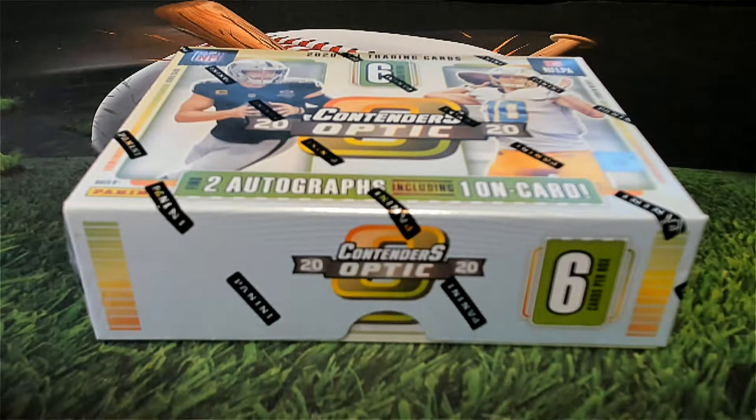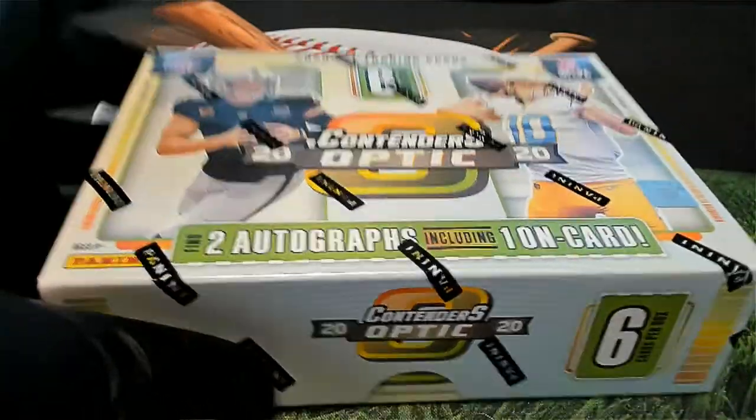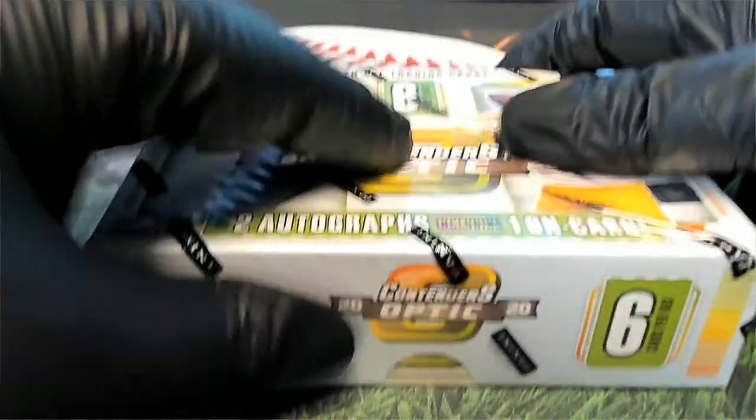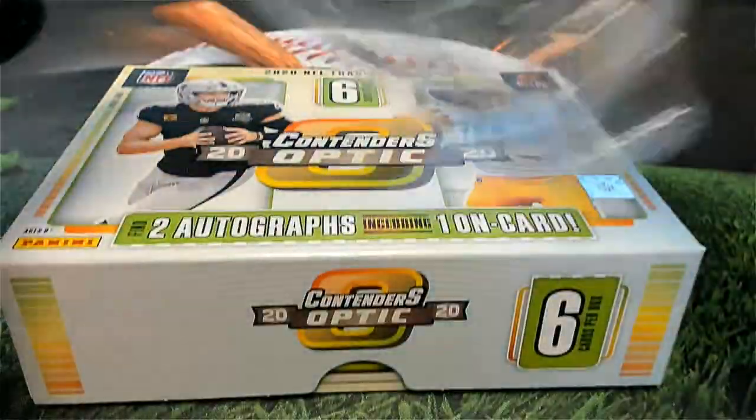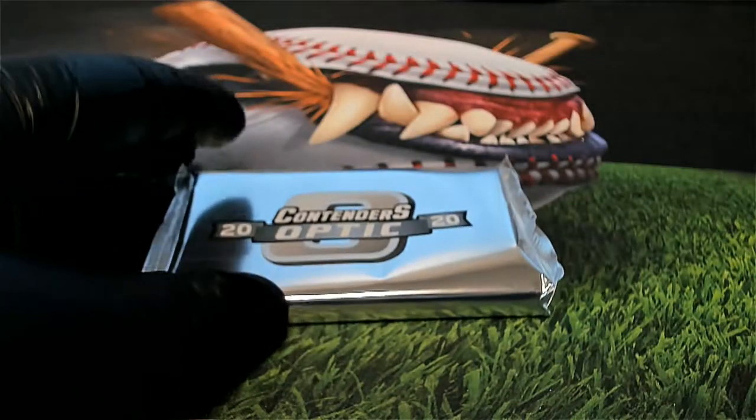Alright, we're gonna roll one here. I hope — Chris, I seriously hope you pull. We've got Contenders Optic Football here, 2024. Chris B, good luck man. You bought your own box and I damn sure hope you pull your Herbert auto, for real. Good luck, sir — let's see what you got here, Chris B.